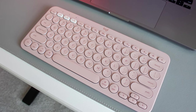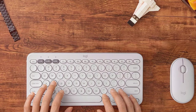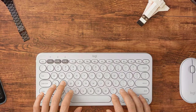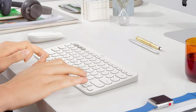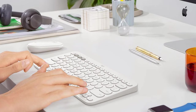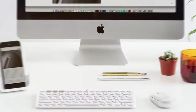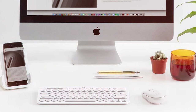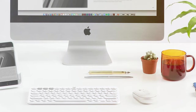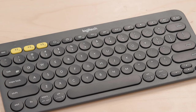With the Logitech K380, you'll appreciate the convenience of its long-lasting battery life, which can last up to two years. The easy switch buttons enable effortless device switching, saving you time and hassle. The keyboard also boasts a Mac-specific layout, complete with shortcut keys for functions like screen brightness and volume control. Whether you're working on a project, answering emails, or simply browsing the web, the Logitech K380 enhances your productivity and makes multitasking a breeze. Its reliability, ease of use, and compatibility make it a top choice for Mac users.